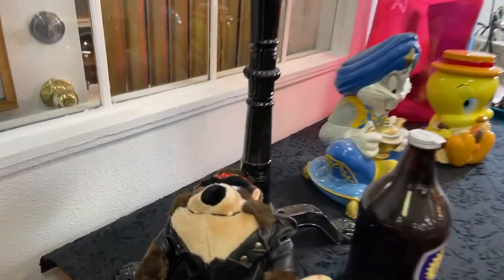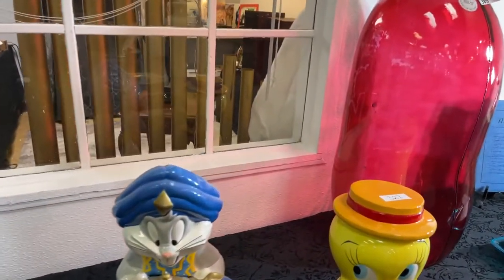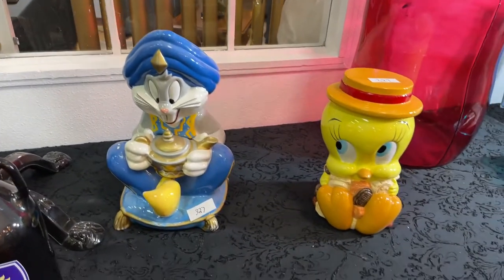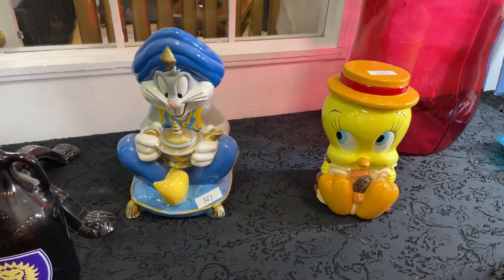Looking here, we got Tasman right here — Tasman still sticking around. We got Orlando City. Look at the cool old gumball machine — cool as can be. Now check out these cookie jars. We got the Aladdin, the old dude, and we've got Tweety Bird. Tweety looks like he's afraid of Aladdin because the genie's going to pop out and eat him.